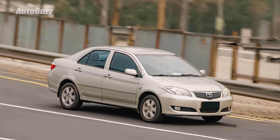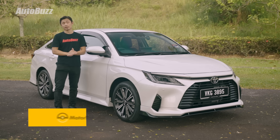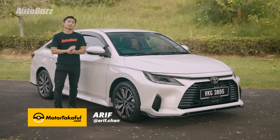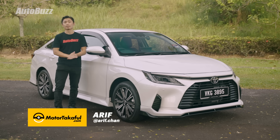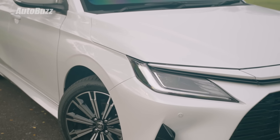First introduced in 2003, you can still see the first generation Toyota Vios on our roads these days — just shows you how reliable these things are. Now in its fourth generation, finally after almost 10 years of the third generation with two facelifts, we now have the all-new 2023 Toyota Vios.